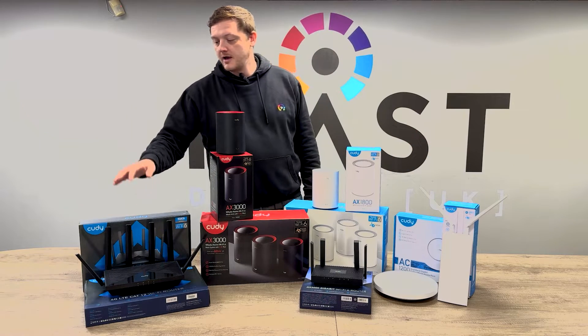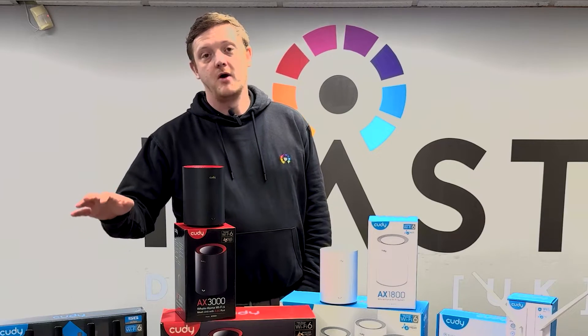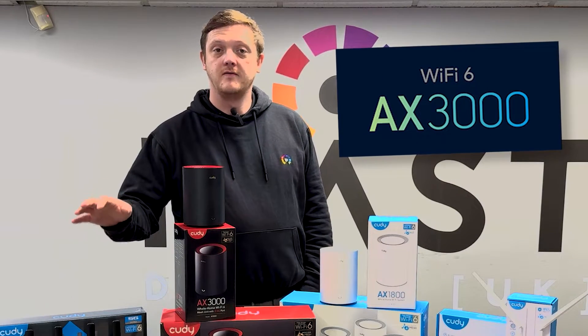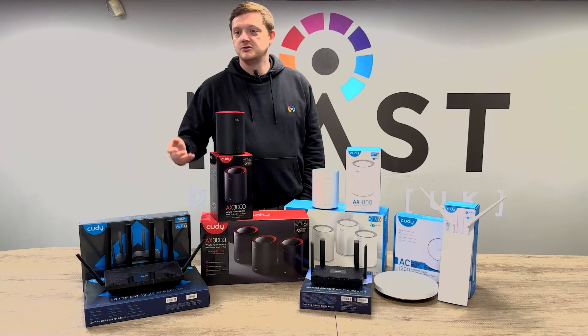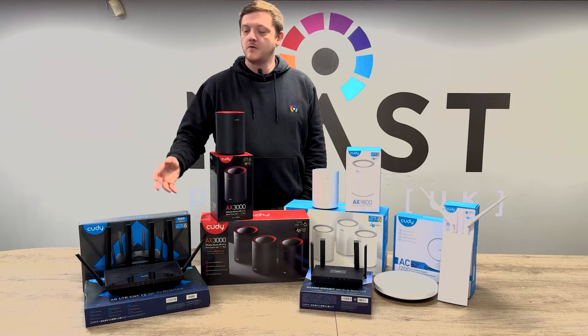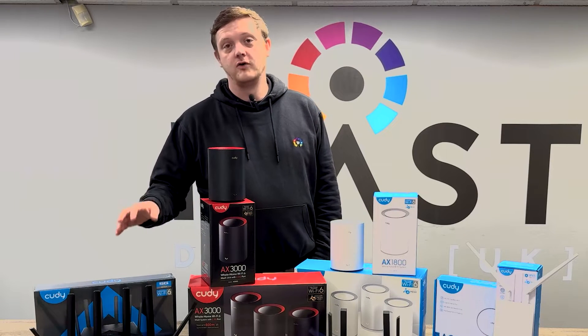Starting on your left — my right — is the internal 4G and 5G router. These devices provide both Wi-Fi with a 4G or 5G connection. So if you're in an area with poor landline solutions, still on copper line, no fiber available, you can still access super high speed, fast network over 4G or 5G.